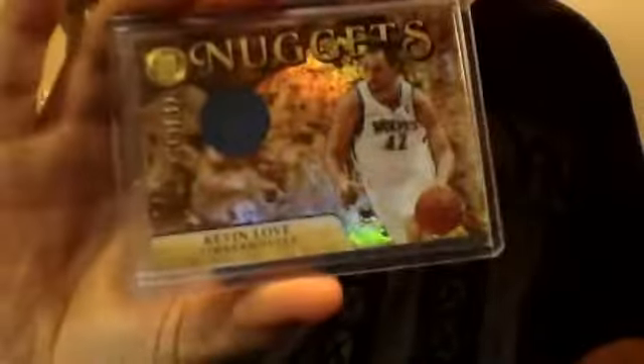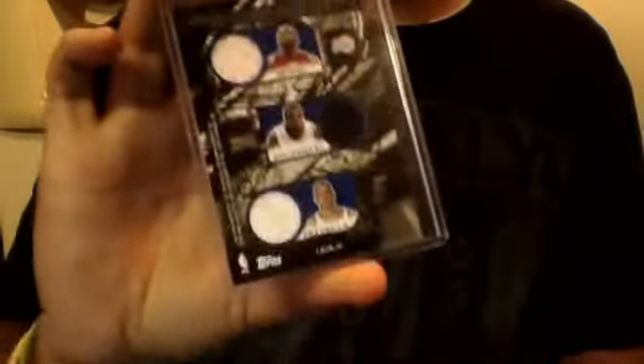Jeff Green, Kevin Durant, Russell Westbrook triple jersey card numbered 80 out of 100. Kevin Love from Gold Standard jersey card numbered out of 199. This is a seven-way jersey card — it's got Marcus Camby, Andre Kirilenko, Alonzo Mourning, Josh Smith, Elton Brand, Samuel Dalembert, and Joel Przybilla. It's got four on the front and three on the back, and that's numbered 39 out of 49.